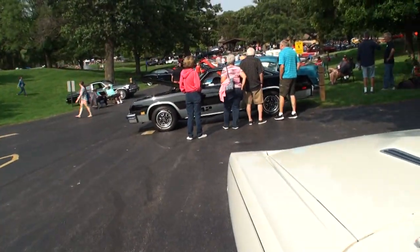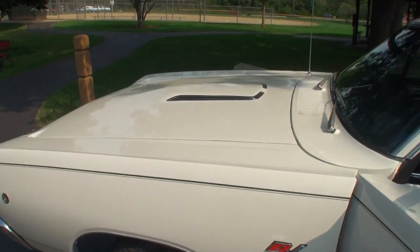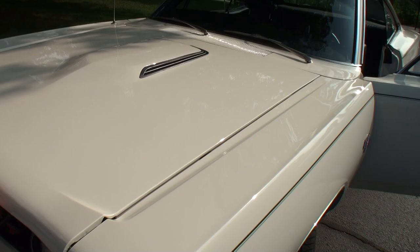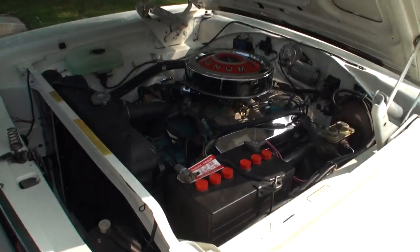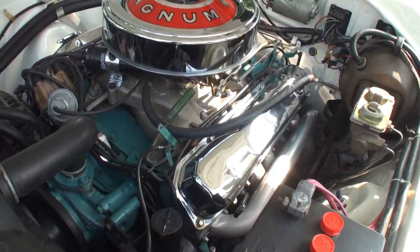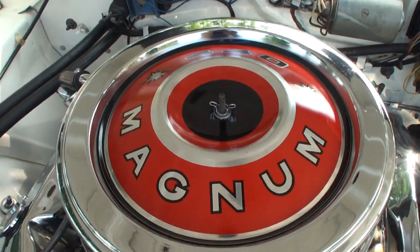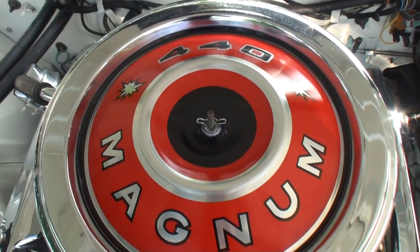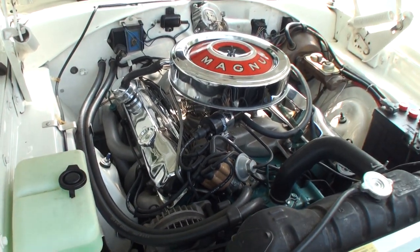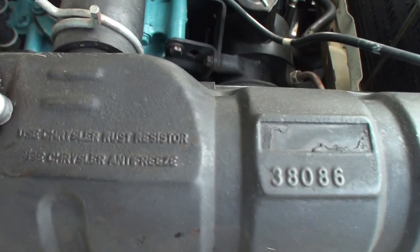Let's take a look under the hood. That's real clean. I see a little Hooker header upgrade there, but other than that we've got the 440 Magnum — just like that. Wonderful. Chuck, let's start her up. Let's see what she sounds like.